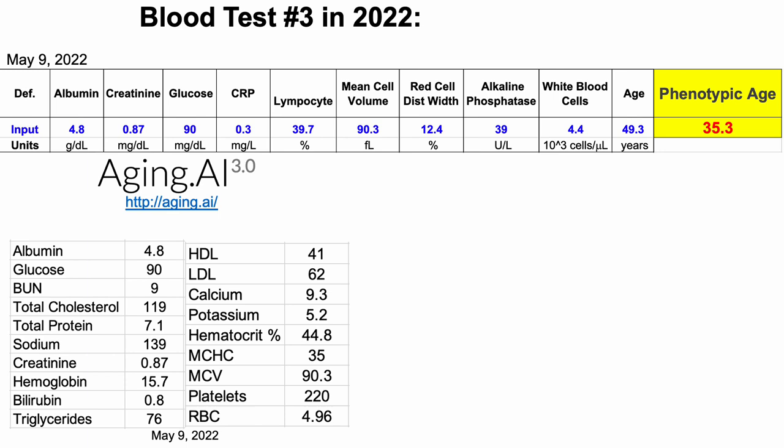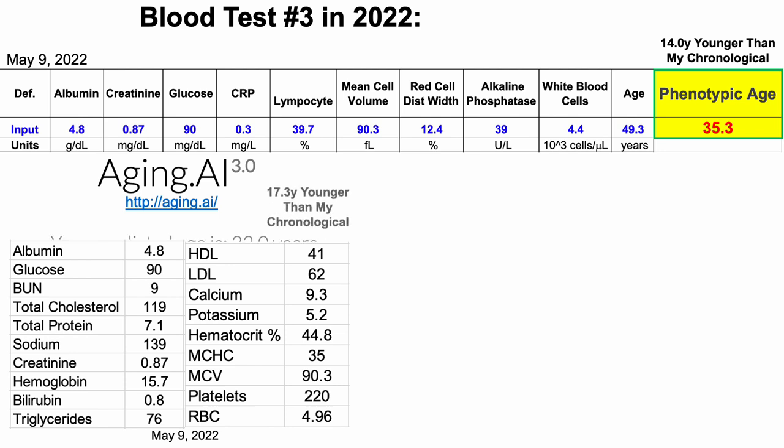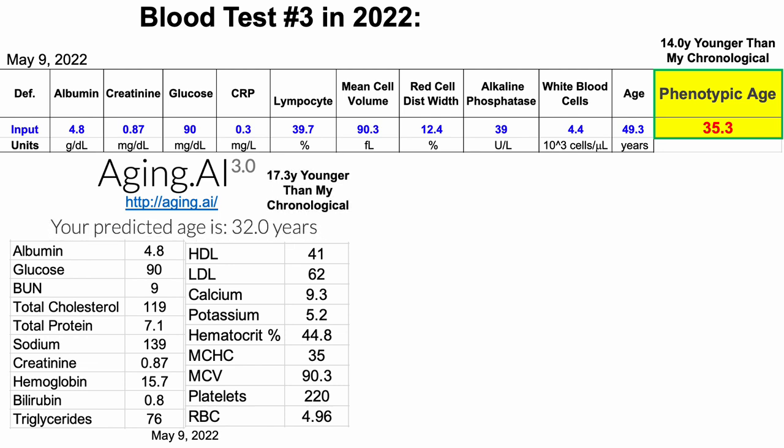Last month, I blood tested for the third time in 2022, and when using Dr. Morgan Levine's biological age calculator, we saw that my biological age was 14 years younger than my chronological. Similarly, using aging.ai, 17 years younger than my chronological.